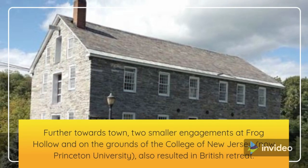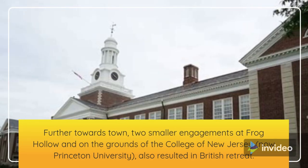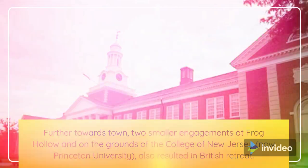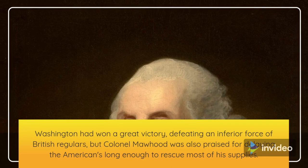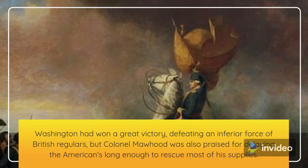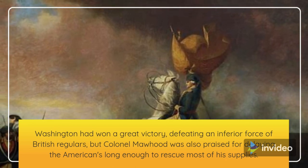Two smaller engagements at Frog Hollow and on the grounds of the College of New Jersey — now Princeton University — also resulted in British retreat. Washington had won a great victory, defeating an inferior force of British regulars, but Colonel Morehood was also praised for delaying the Americans long enough to rescue most of his supplies.